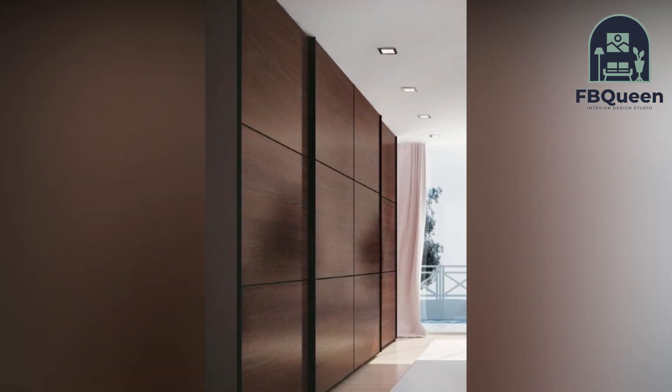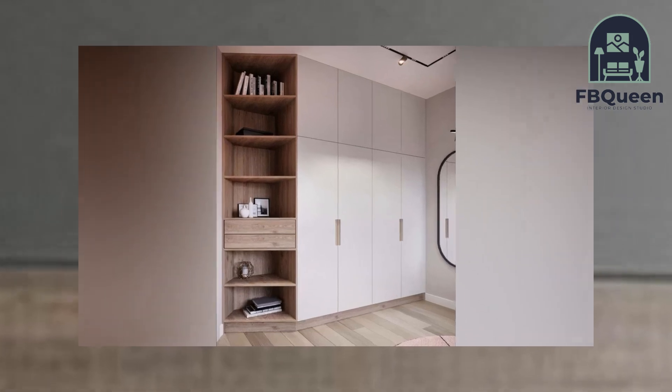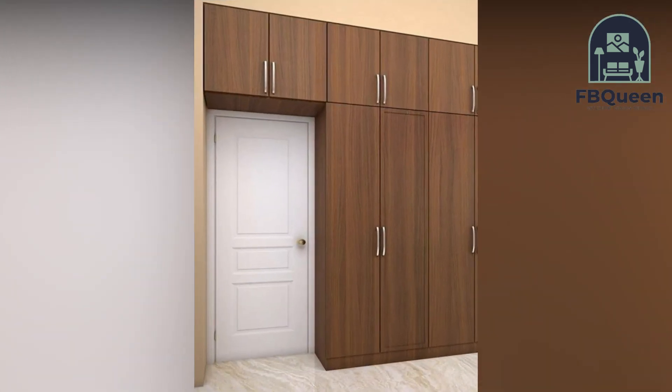Wardrobes have come a long way from simple wooden ones. No longer is there just one design to fit every bedroom. They have become sleek and modern, showcasing different designs and employing different materials in their construction, with their design changing every year.